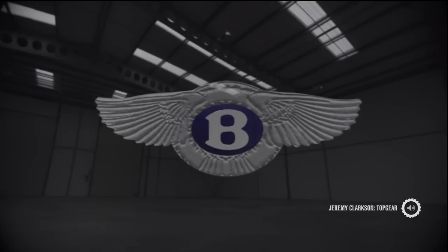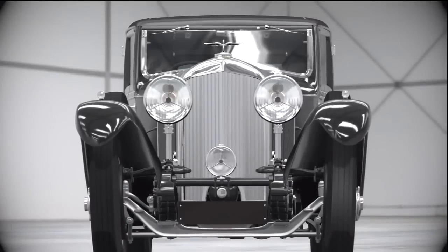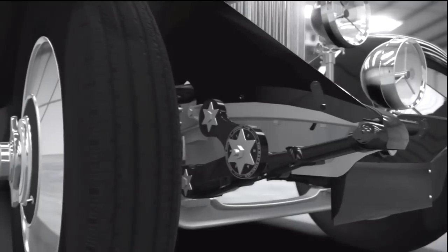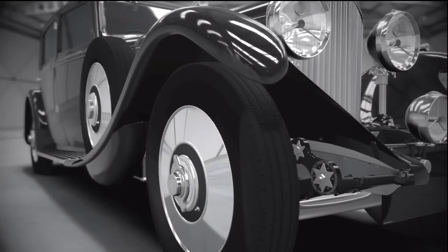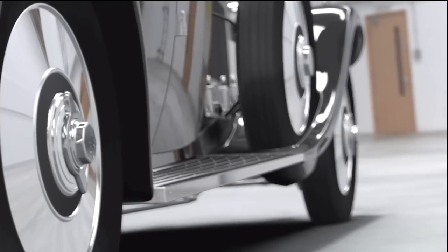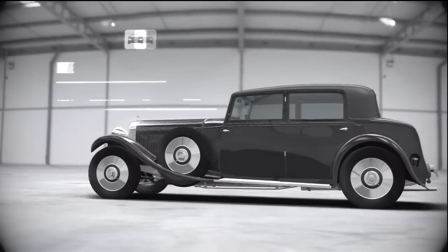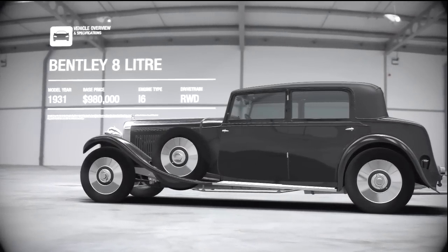A 1930 Bentley 8-litre could have become one of the world's greatest cars, like the gargantuan Bugatti Royale. But it was launched in London in 1930 with a price of £1,850. Back then, that was a lot. Especially since, at almost exactly the same time, the Great Depression arrived in Europe.